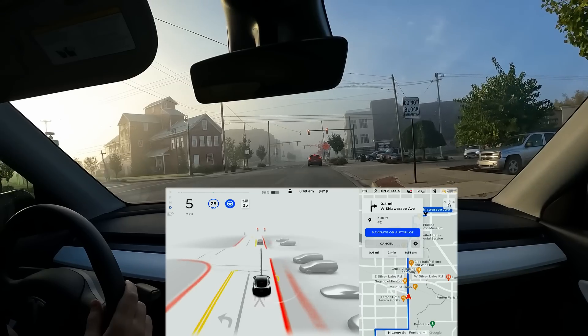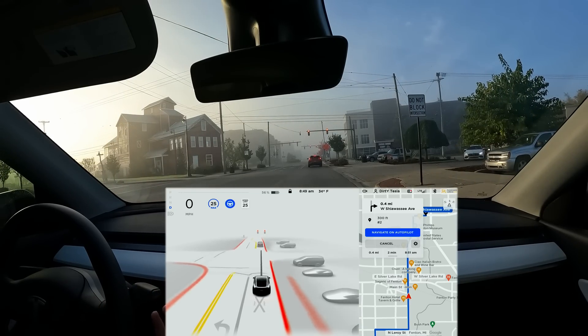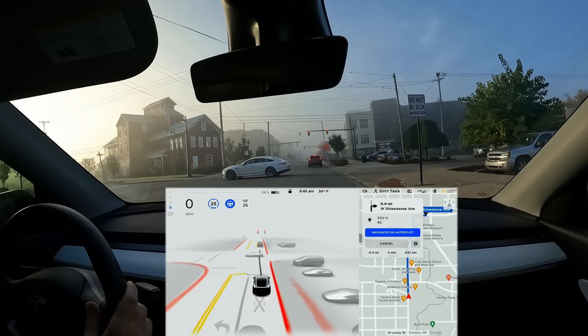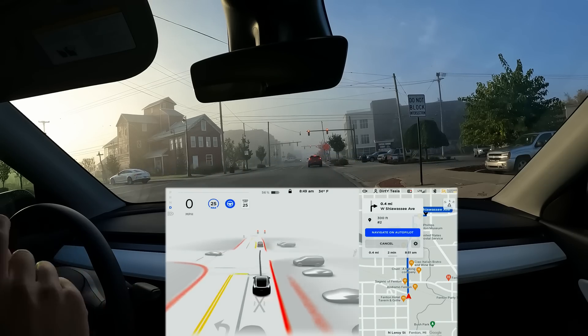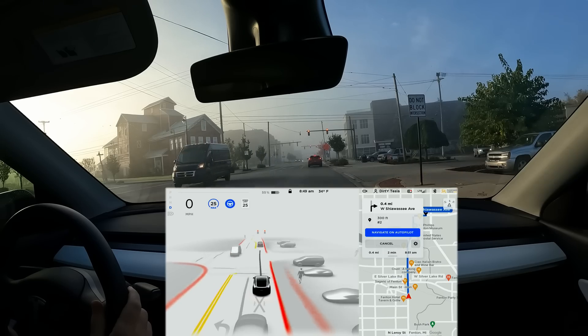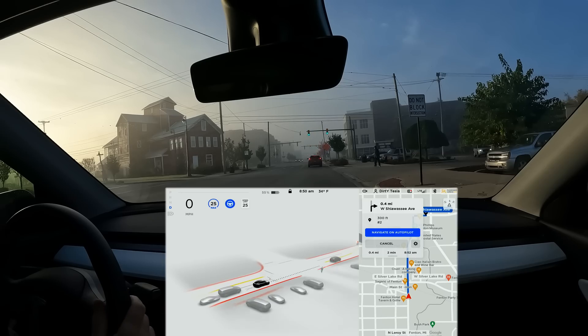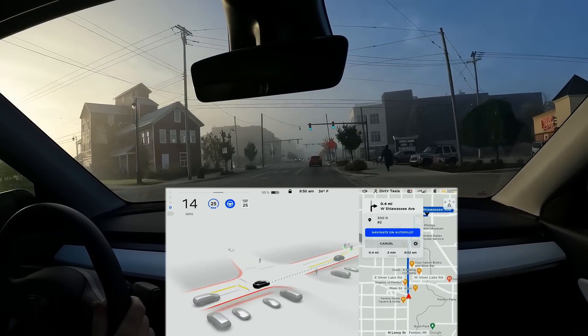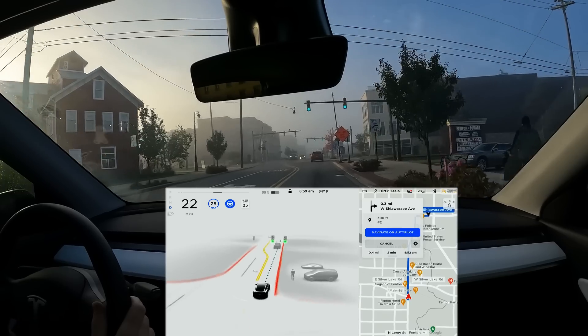There's a 'do not block intersection' sign — look at this. The car is not blocking the intersection waiting for that red light. I don't think that's a fluke because I've seen it stop doing that in the past. I mean, I don't even know if I can read that sign clearly but the car apparently can. Someone is walking up on our right and they appear on the screen. I'm very impressed by that. Then the light turns green and immediately we begin to move forward. That is a huge improvement — it definitely was not doing that like that before.